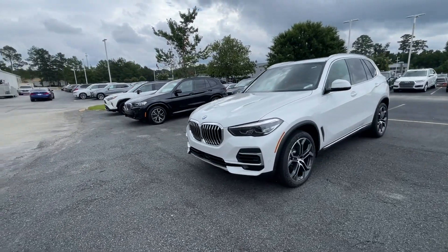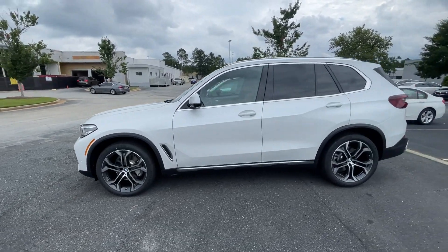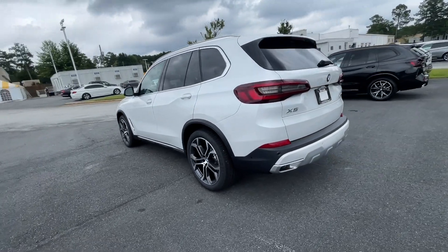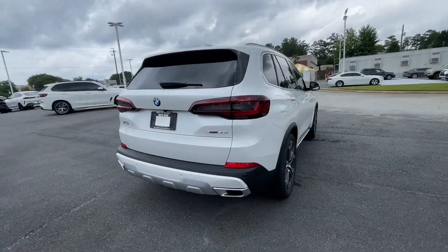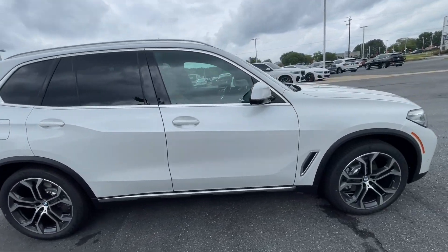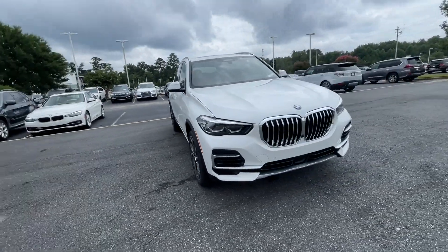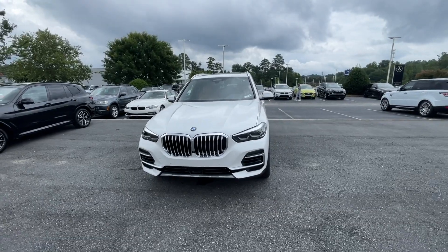Hey Kobe, so here we have the X5 — the white X-Line package with the upgraded 21-inch wheels. I'll take you around here and then show you the interior and tell you about some of the features this car has.